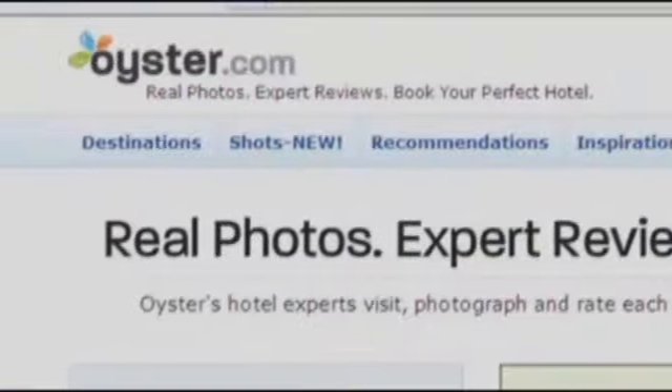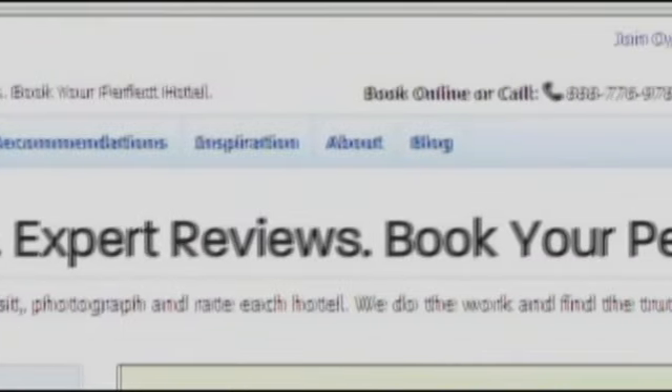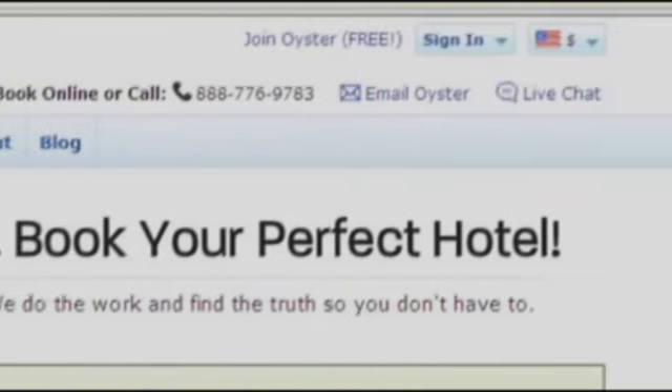All too often you'd look online, research around, and then actually arrive at the hotel you chose and it wasn't exactly what you imagined. Ellie Seidman's travel company, Oyster.com, created something called the Photo Fake-Out. His team has traveled to 1,500 hotels, snapping pictures of what you really get.